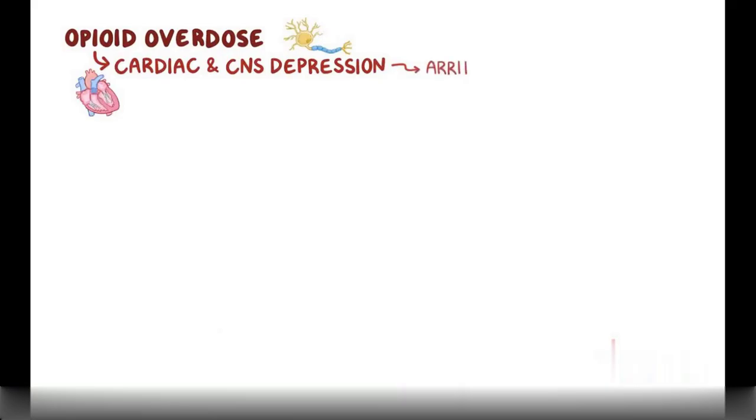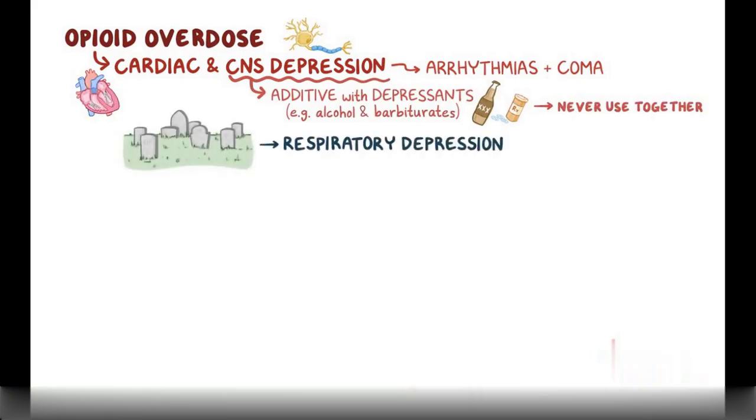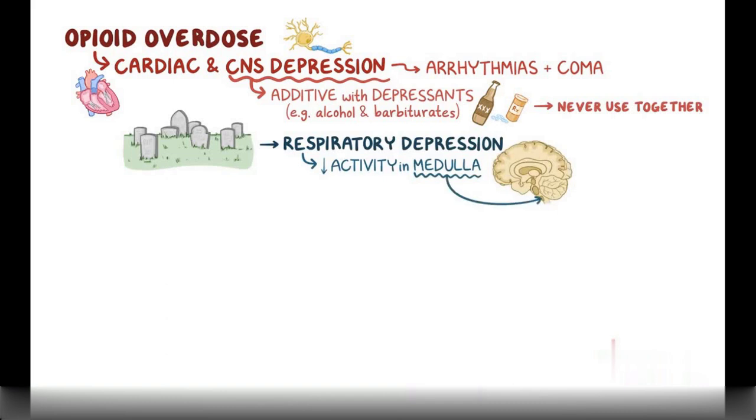An opioid overdose is very dangerous. First, there's cardiac and central nervous system depression, which could lead to arrhythmias and coma. Since CNS depression is additive with depressants like alcohol and other medications like barbiturates, they should never be used together. The most common cause of death from opioid use is respiratory depression, due to decreased activity in the medulla — the part of the brain that regulates breathing.